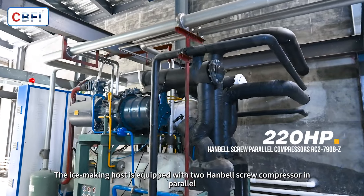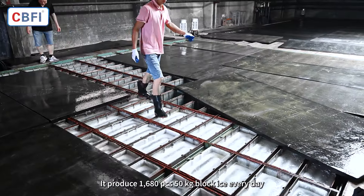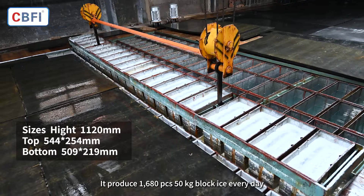The ice-making host is equipped with two Hanbell screw compressors in parallel. It produces 1,680 pieces of 50kg block ice every day.